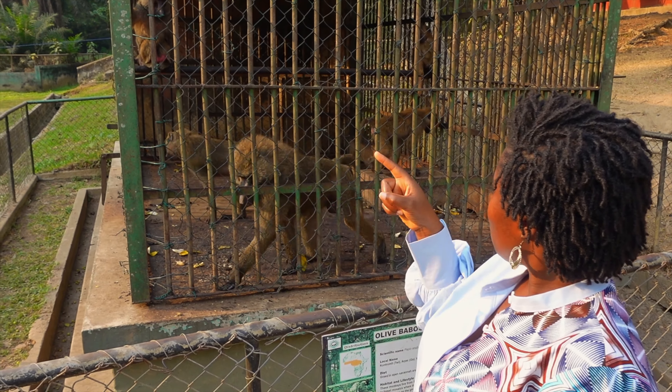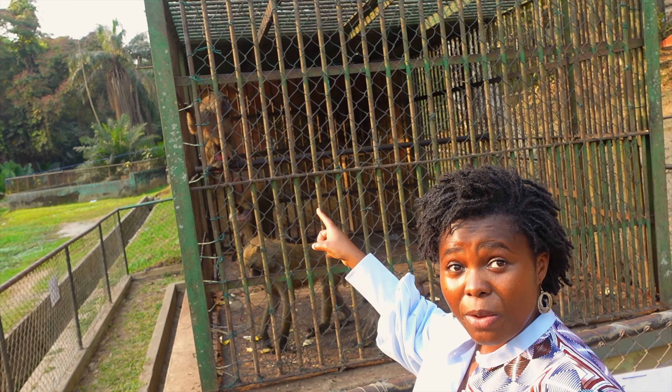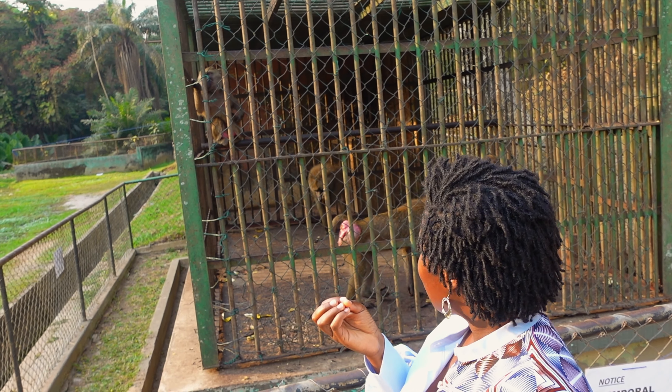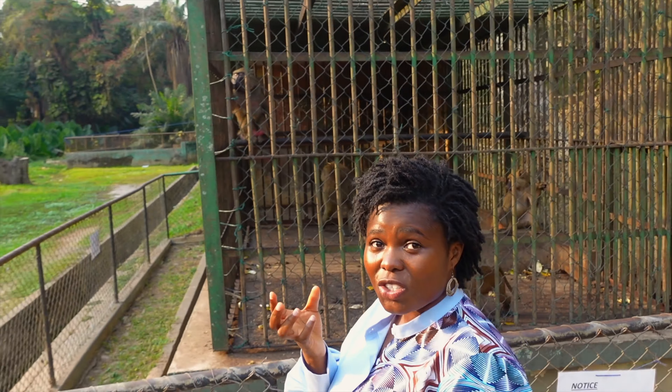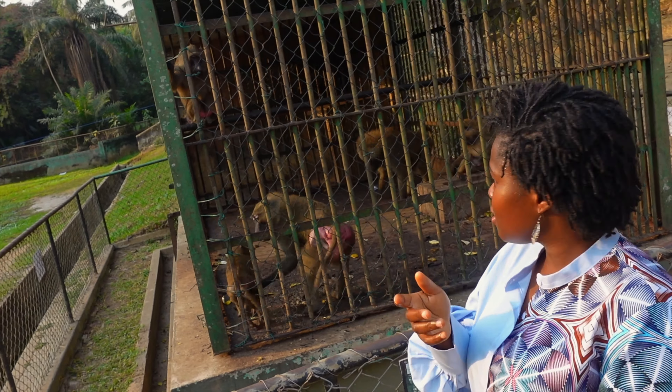There's one sitting over there and the rear end is pretty big and very brightly colored. But according to the tour guide, once it's finished and done mating, it will shrink in size.